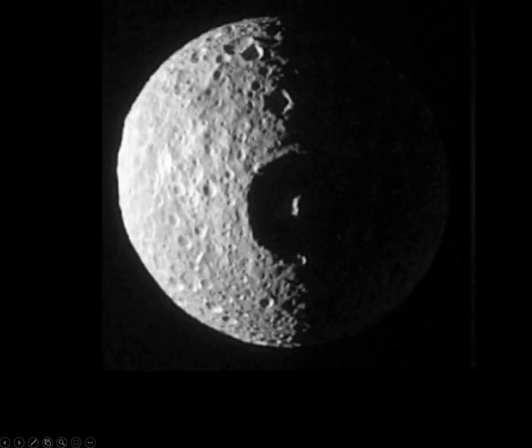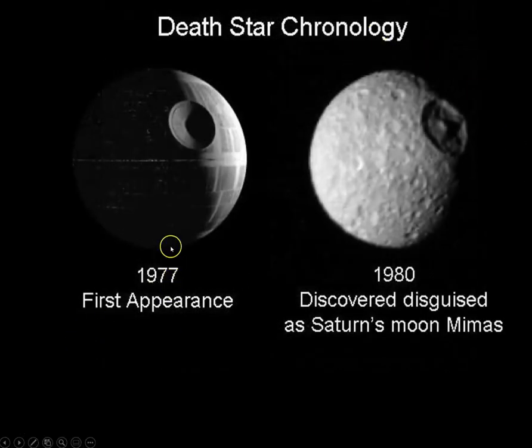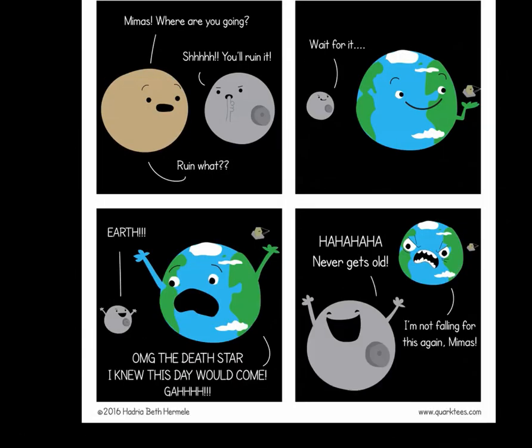Imagine being the astronomer who looked through their telescope and first discovered Mimas, one of the moons of Saturn — that would be terrifying. Death Star chronology: first appearance in 1977, then 1980, and the Saturn moon Mimas was discovered. So it would be a bit terrifying to see that through your telescope. A great comic series about these planet references, very up to date with astronomy, by Hadria Hermeli.